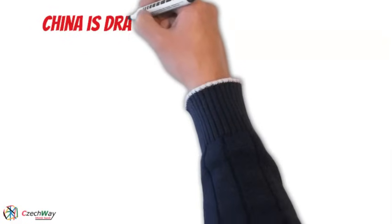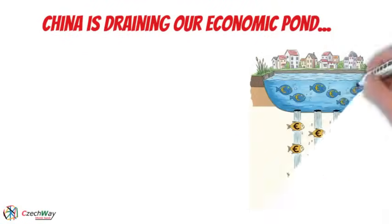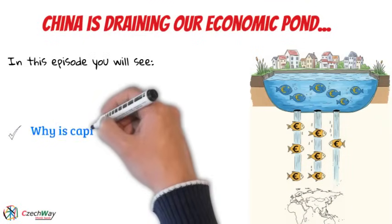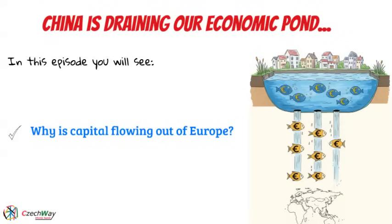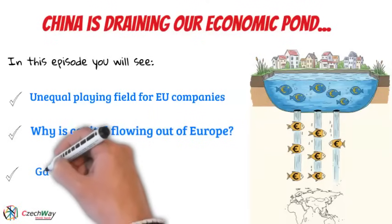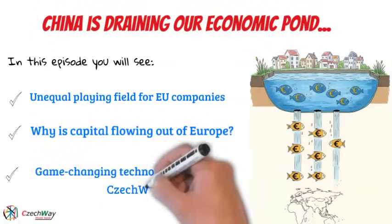Let's talk about our economic pond being drained. Year after year, there's less and less money in it, and we have to top it up with public debt just to grow at all. We lack a metric to measure this capital drainage accurately, and our European companies suffer from unequal conditions. In this video, we'll show you our game-changing technology — Point 5 of the Czech Way program.